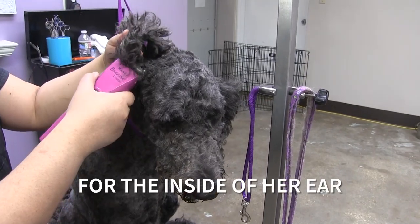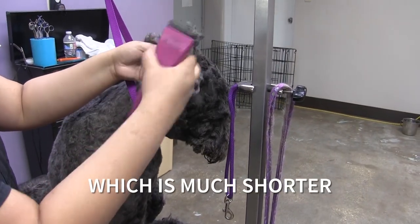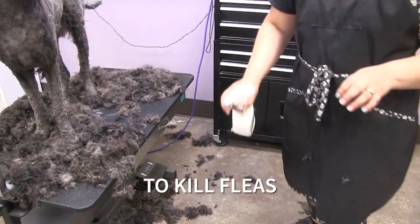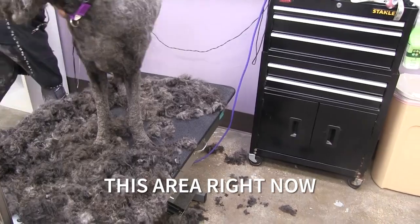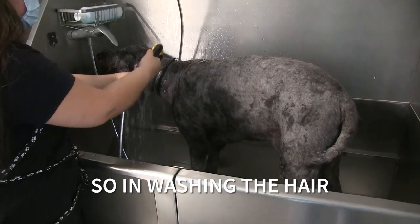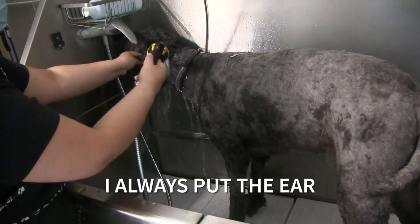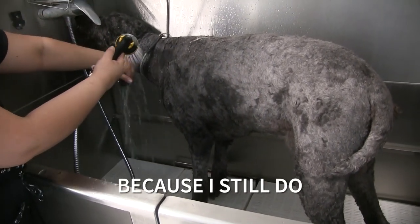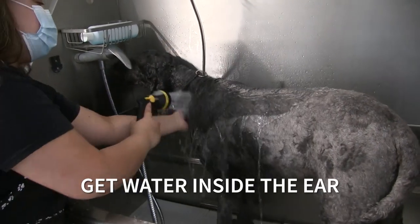For the inside of her ear I'm using a number 40 blade, which is much shorter, just so that they don't get hair past that area. During the bath I always put the ear downward — it doesn't mean I don't clean the inside, because I still do, but I close the ear canal so that water doesn't get inside the ear.